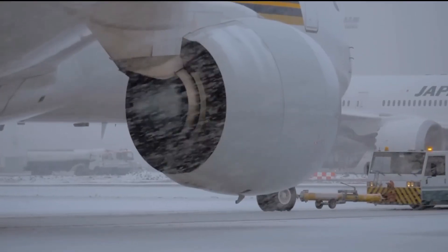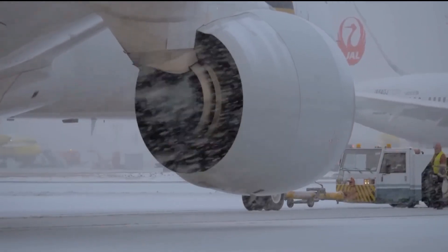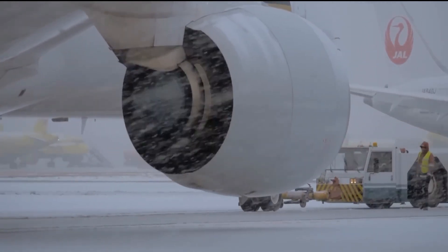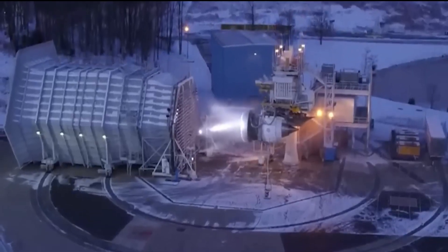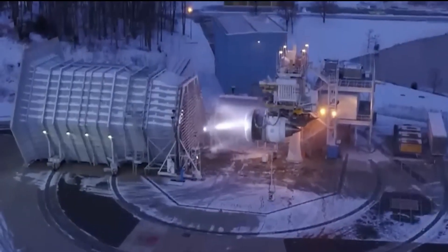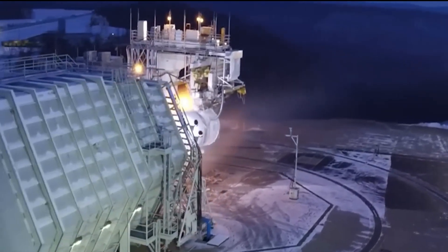In order to take things to the next level, testers will also fire ice pellets into the engines while they are operating. These are not tiny little icicles — instead, they resemble large balls made of densely packed hard ice, intended to simulate the sensation of soaring through a hailstorm.